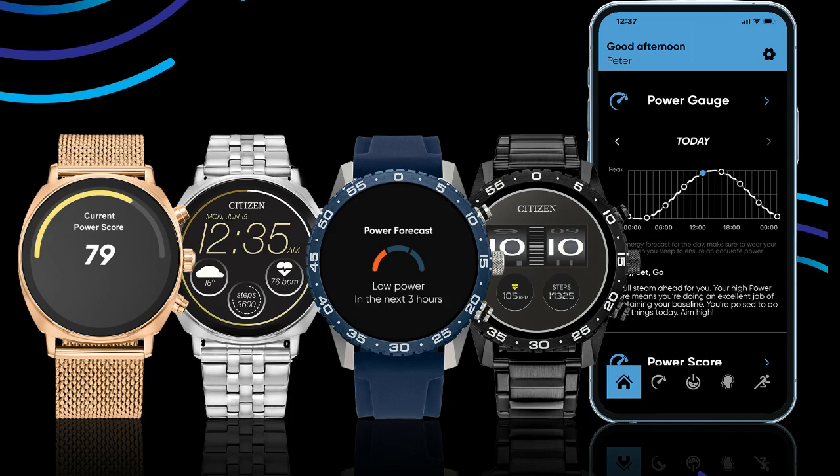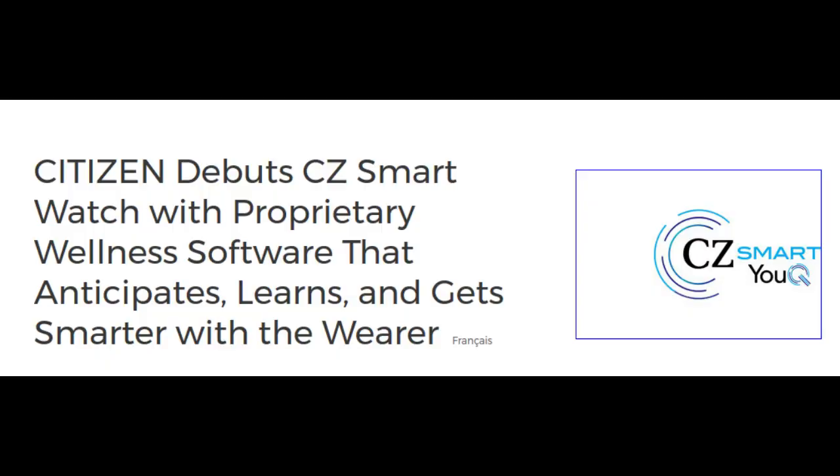The CC Smart UQ alert monitor was designed based on NASA's PVT-plus test, utilizing research from leading science and academic experts at NASA's Ames Research Center Fatigue Countermeasures Laboratory. The alert monitor tests are brief, gamified, and can be taken daily to measure the wearer's alertness.